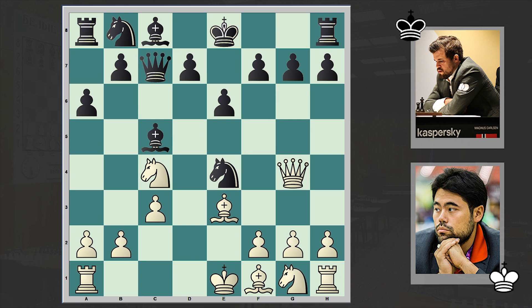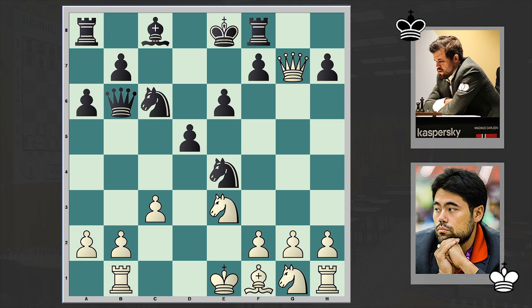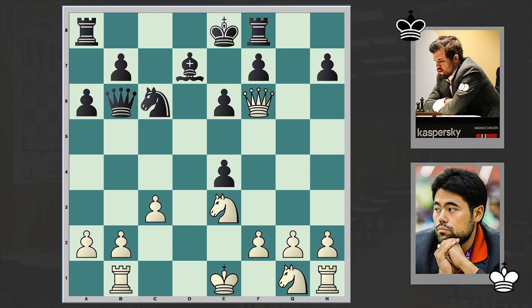Queen g4 hitting on e4 and g7. d5. Queen takes g7, Rook f8. Bishop takes c5, Queen takes c5. Queen b6, Rook b1 protecting the pawn, Knight c6. Bishop d3. All in all we have an equal game, nothing special.